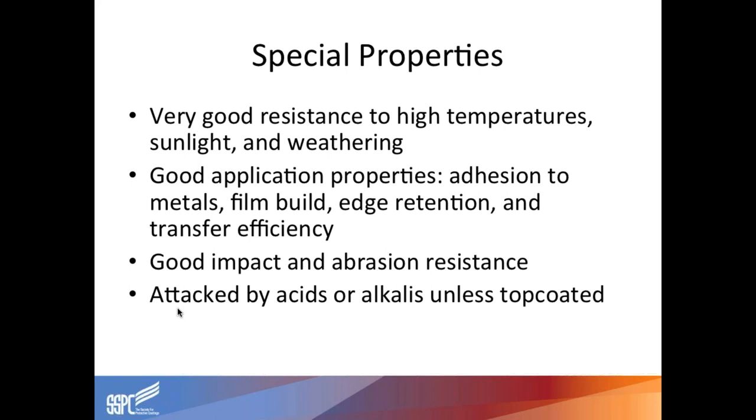Good edge retention and transfer efficiency — meaning the amount of material that goes through the arc and lands on the part. Coatings have good impact and abrasion resistance; you can drop things on them and they don't flake off like other materials do. They've got really good ductility. Depending on the environment, pH values will tell you whether it's better to use zinc — for higher acidic environments — or aluminum, and vice versa.